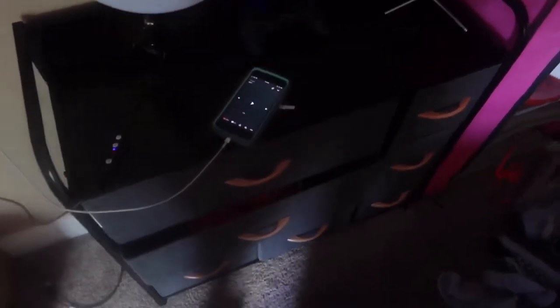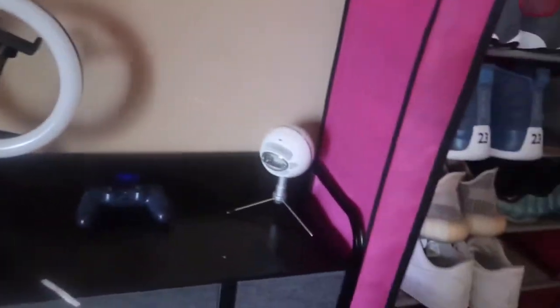You might want to see the dresser, so let me just show y'all. First up, we have my phone, music controller, microphone, and ring light.